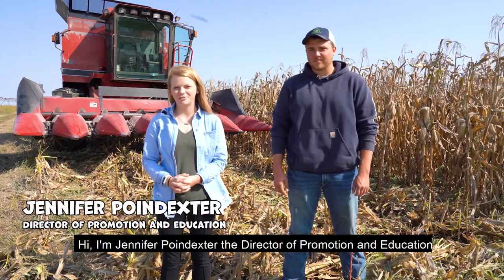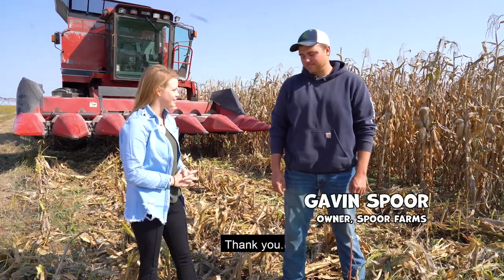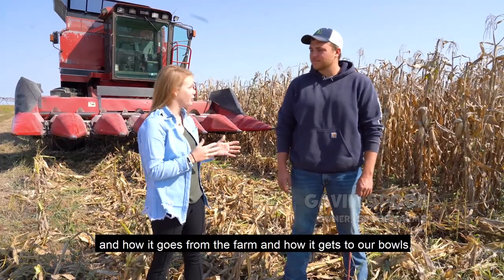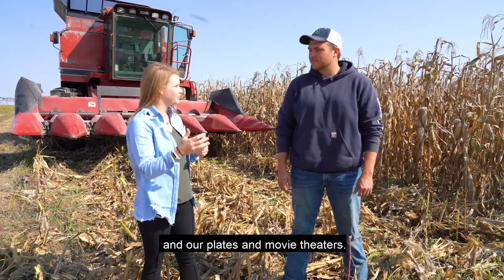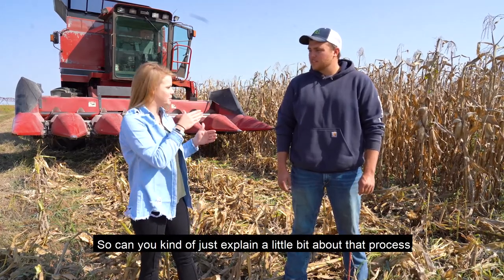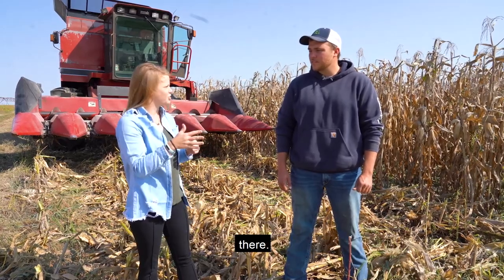Hi, I'm Jennifer Poindexter, the Director of Promotion Education Programs at Missouri Farm Bureau. Today we're joined with Gavin Spohr, a popcorn farmer from Martinsburg, Missouri. Gavin, thanks for joining us today. Thank you. So today we're going to talk a little bit about popcorn harvest and where it goes from the farm, how it gets to our bowls and plates and movie theaters. Can you explain a little bit about that process, the growing season maybe?